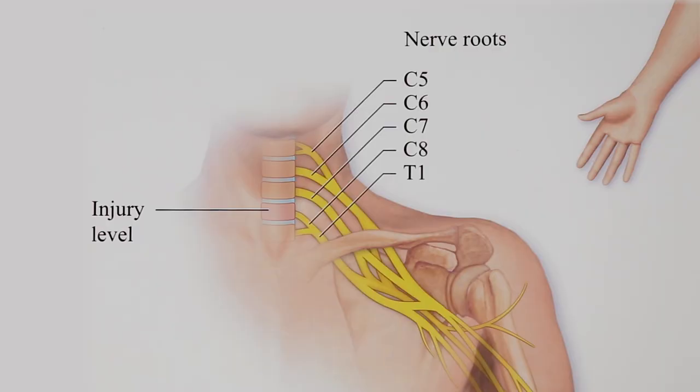The higher up, the closer to the brain, the less function people have in the arms. As the injury occurs lower, there's more function.